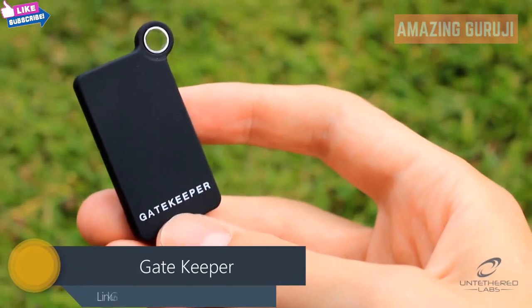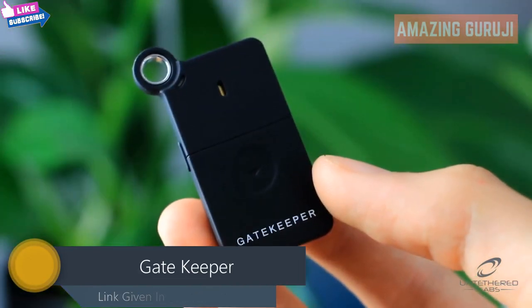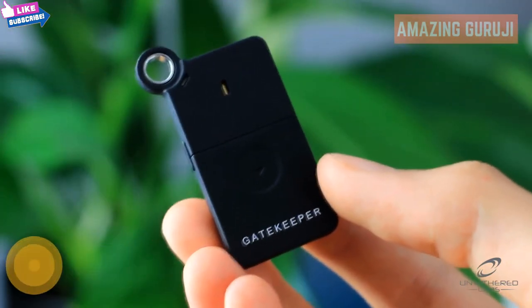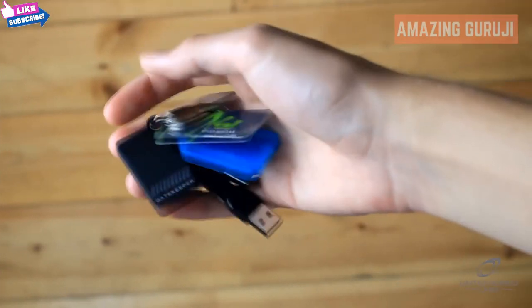Gatekeeper is a wireless key fob that automatically locks your computer when you walk away. When you walk back, Gatekeeper will have unlocked your computer by the time you've sat down. Thanks to Gatekeeper, your computer is never left unlocked and vulnerable to snooping.